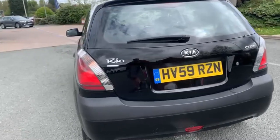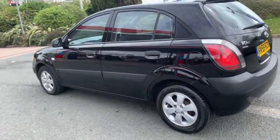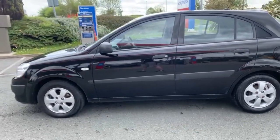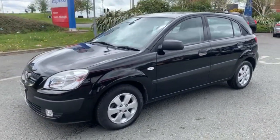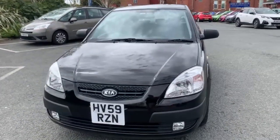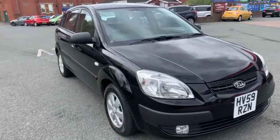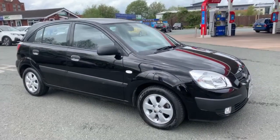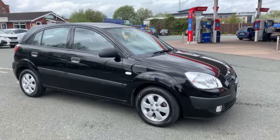We are now fully open for test drives, however we are still working on a click and collect or click and deliver basis as well. You can do everything online from your enquiry all the way to your delivery or collection. We are open 7 till 7 all the way through the week on our WhatsApp number which is 07407 730 749, or you can catch us on the landline on 01270 500 999. My name is Tom and my colleagues Andy and Simon will also be here to help you out the best way we can.